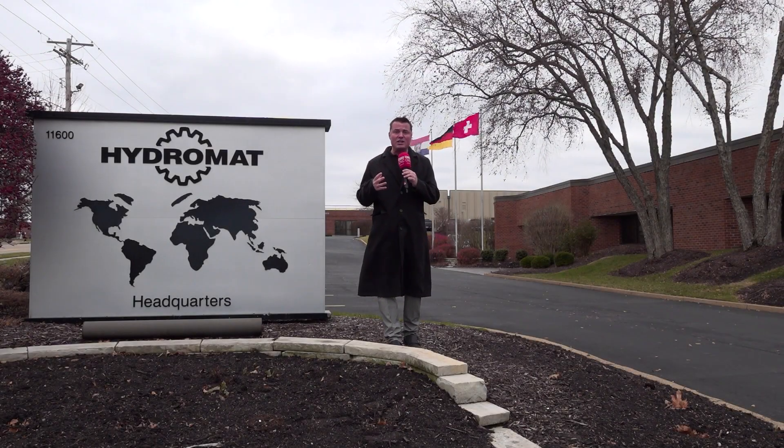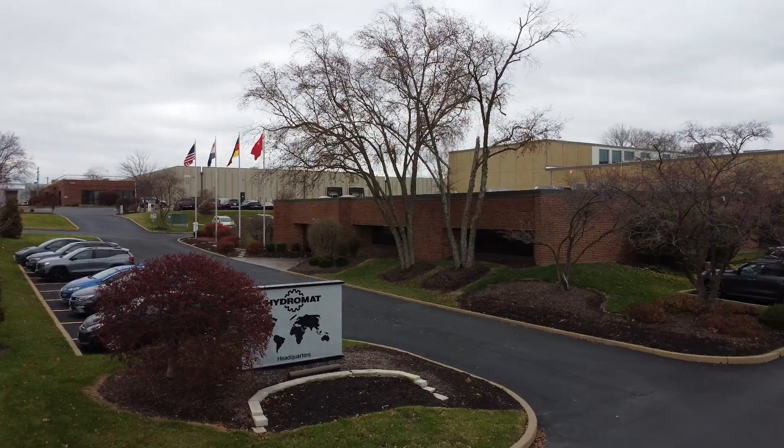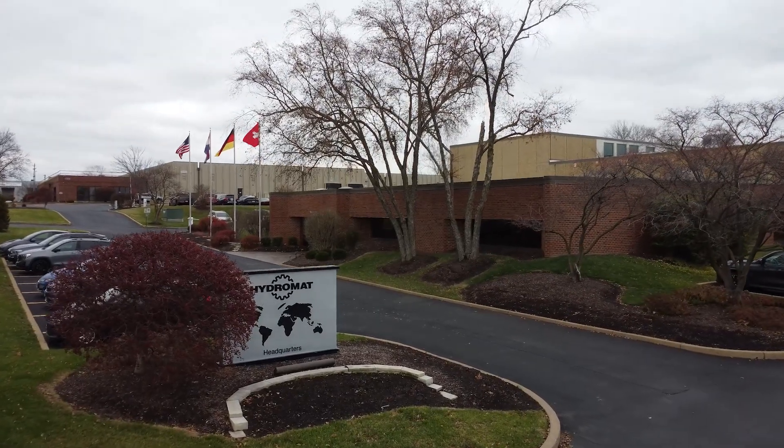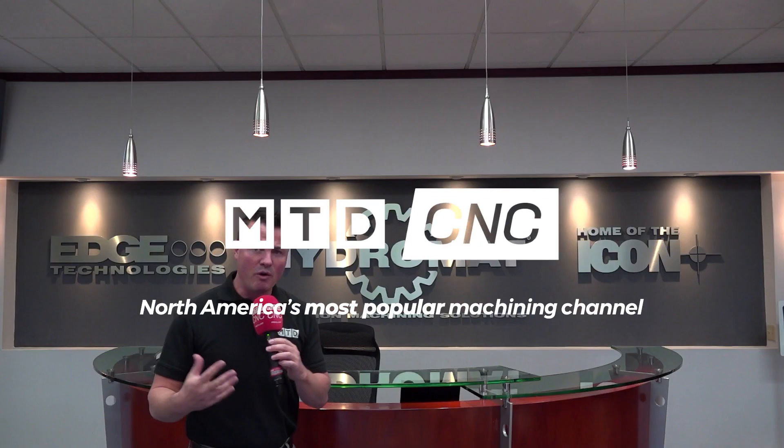For over 40 years, Hydromat has been manufacturing machines here in the U.S., the gateway to the West in St. Louis. We've made it inside the factory here in St. Louis, the headquarters of Hydromat in the U.S. This is the home of the Eclipse, the home of the Icon, Edge Technologies, where all of the manufacturing is being done.